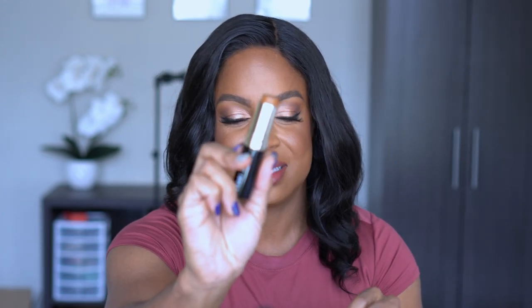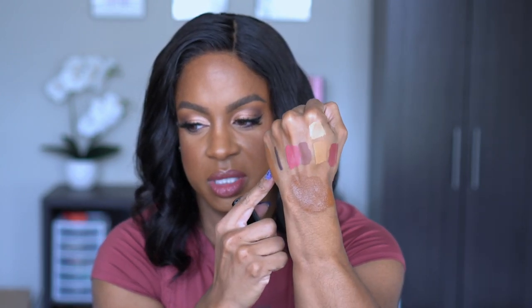I picked up another stick foundation — this is the Bobbi Brown Skin Foundation Stick in the shade C084 Almond. I just hope I don't have the same shade if I already own it. Swatching it, that shade is definitely closer to me than the others, so I think it'll be a good shade. I like Bobbi Brown foundations but I've had trouble finding my shade, so hopefully this will be it.